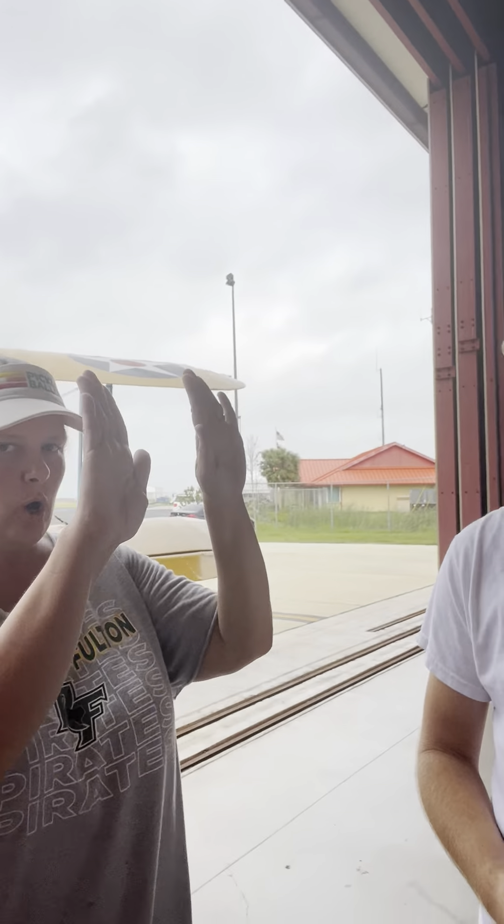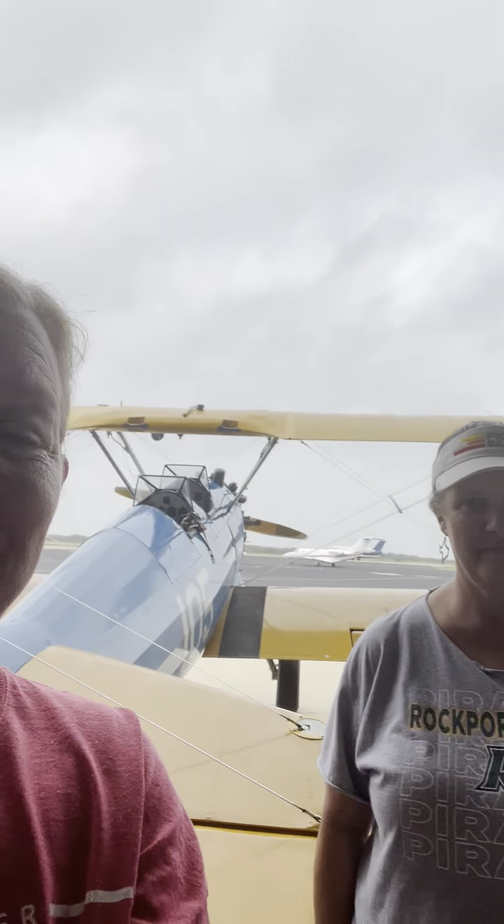Come fly with us — we're happy to share the history of this specific airplane and to be part of the Rockport community. Find Vintage Air Tours on Facebook and Instagram. Also check out Wings Over Rockport — they're focused on aviation education and are going to sponsor an air show here at the Aransas County Airport. Follow them on Facebook as well.